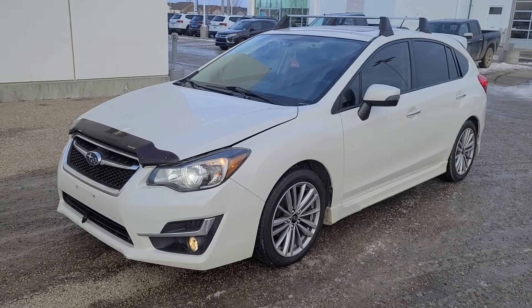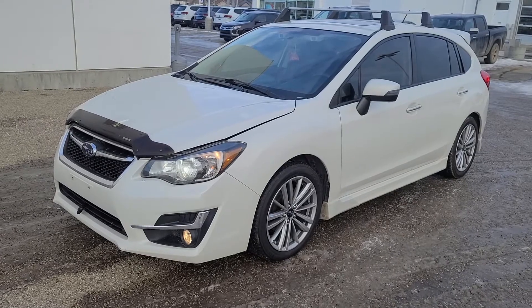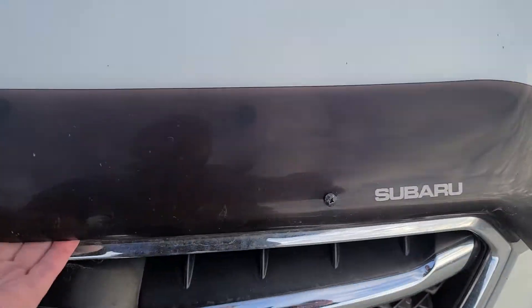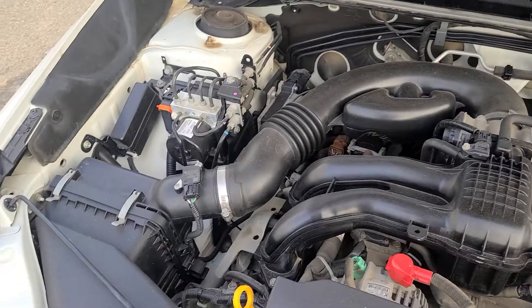Hey guys, it's Brad with Grand Prairie Hyundai. This is our 2015 Subaru Impreza Sport. It's got the 2.5 liter flat 4 engine, symmetrical all-wheel drive. Runs very, very clean with a super smooth idle.